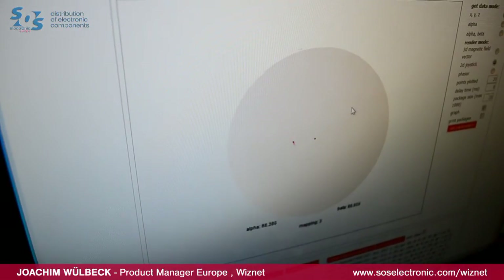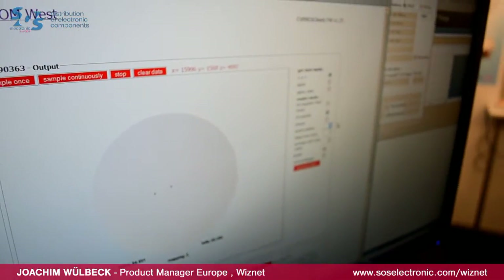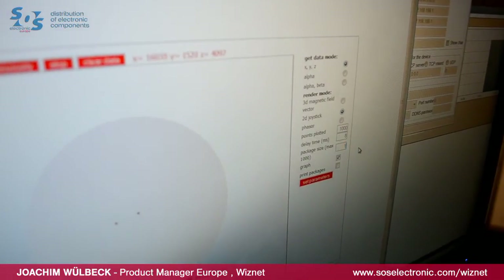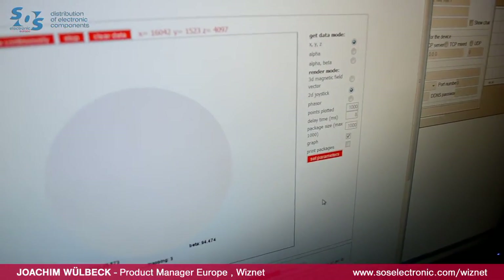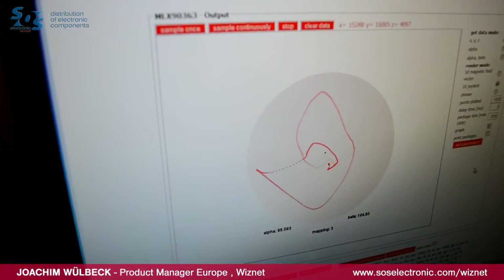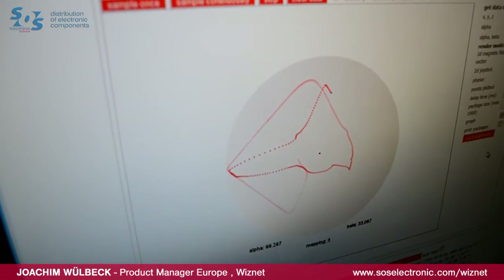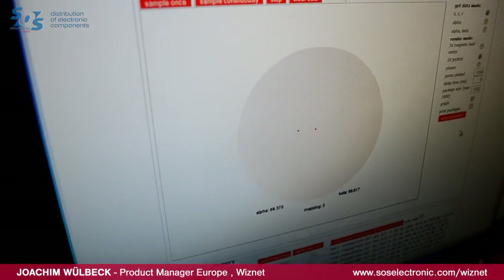This data can be transferred into the cloud. We can set up the measuring parameters — for example, 1000 measurements every time. Here you see 1000 measurements in a row. And all these web server script functions are without an operating system, just on our small micro.